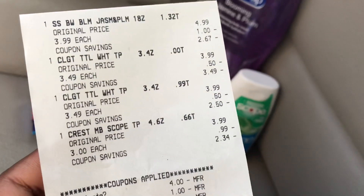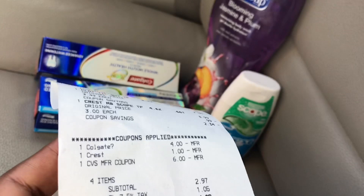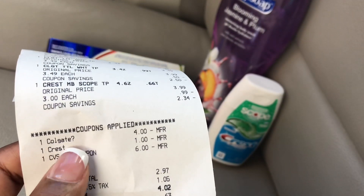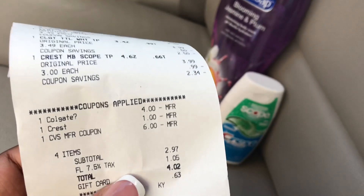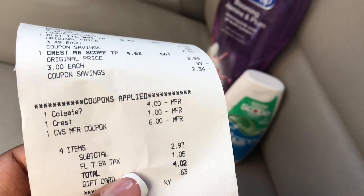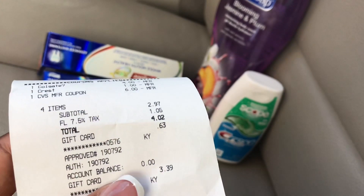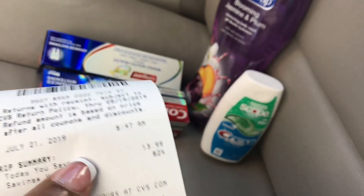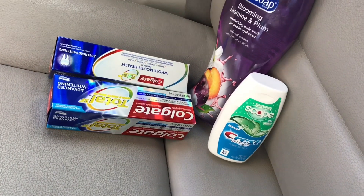Let me show you my receipt. I rolled the $6 ECB from last week. I had to buy the Softsoap at full price, $3.99, because I didn't have the manufacturer coupon. I used the Colgate $4 off two digital, the Crest $1 off digital, and my $6 in ECBs. My subtotal came to $2.97, about $4.00 with tax. I used a gift card — there was only 63 cents on it — so I used another gift card for the remaining balance. I saved a total of 82% and $13.99.